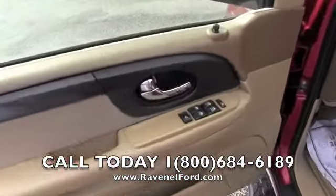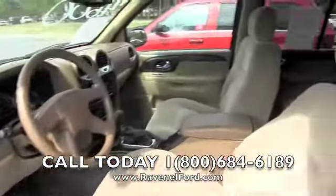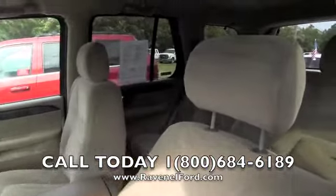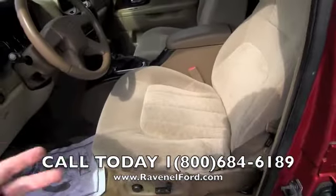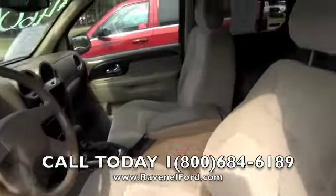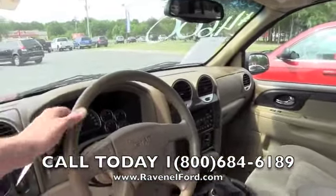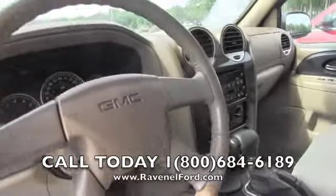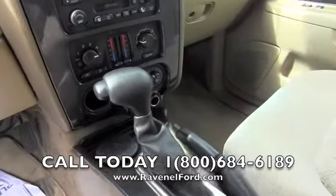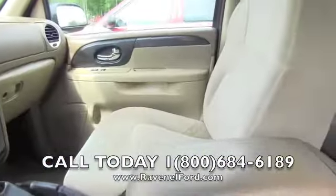Power windows, power door locks, and power mirrors. You'll notice the tan interior cloth seats — no major rips of any kind in there, looks good. The camel-colored dash, leather-wrapped steering wheel, automatic transmission, and it does have dual climate control.